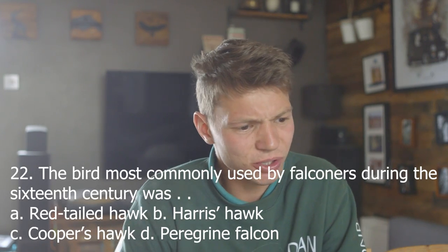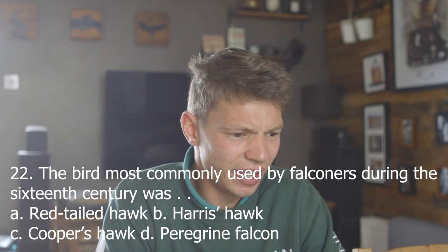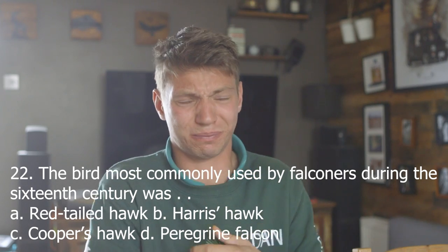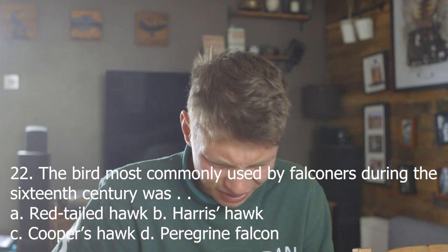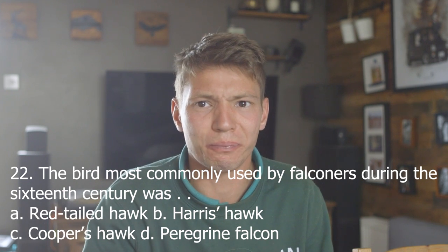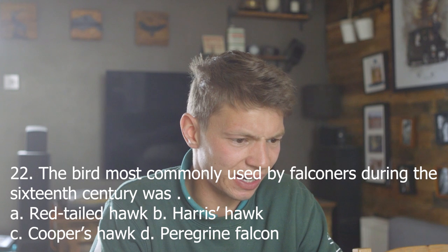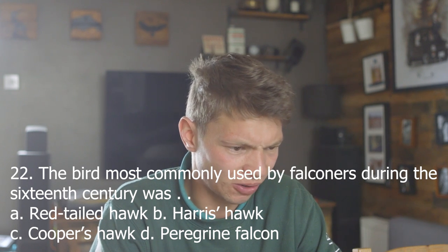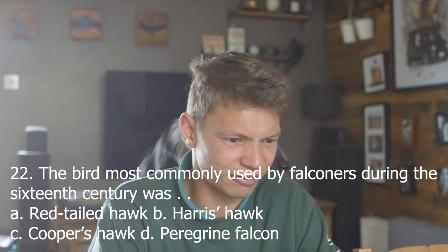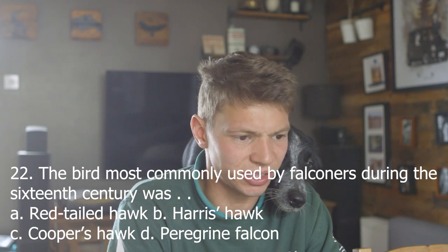Twenty-two. The bird most commonly used by falconers during the 16th century was: A, red-tailed hawk; B, Harris's hawk; C, Cooper's hawk; D, peregrine falcon.